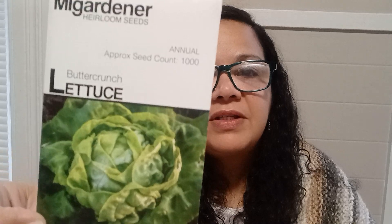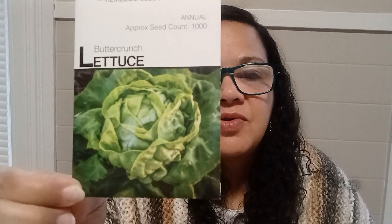This one is also annual — there are 1,000 seeds in here. It's the Butter Crunch Lettuce, which I've had from the grocery store before, and I will be growing it for the very first time. This is the most delicious salad — very delicious.